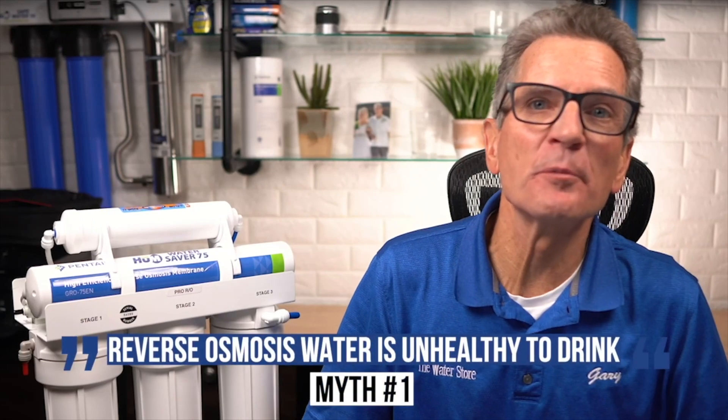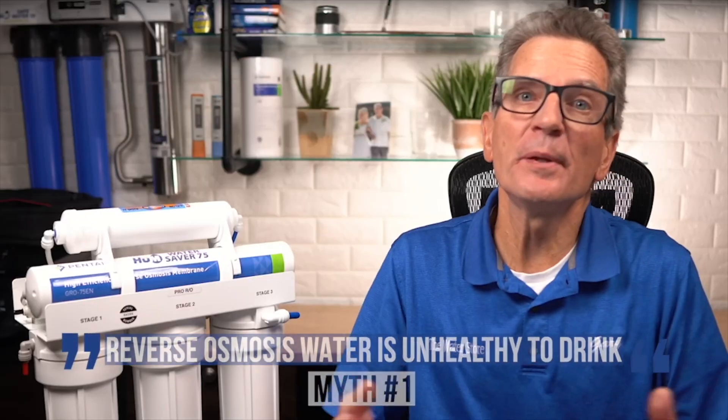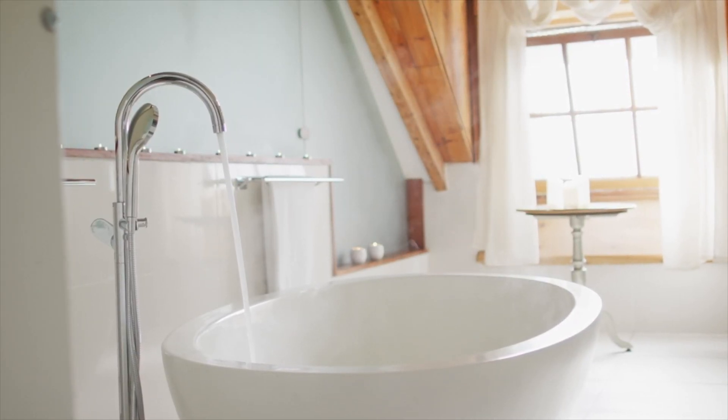Number one: reverse osmosis water is unhealthy to drink. Some people think reverse osmosis, or RO, removes all of the good minerals from your water, but actually 90% of the minerals we need in our diet comes from the foods we eat, not our water. Take calcium for example — an eight ounce glass of orange juice will give you 30% of your recommended daily amount, whereas you would need to drink a bathtub full of water to get a similar amount. So the best way to reach your mineral intake goals is to eat a balanced diet and drink clean, pure reverse osmosis water.